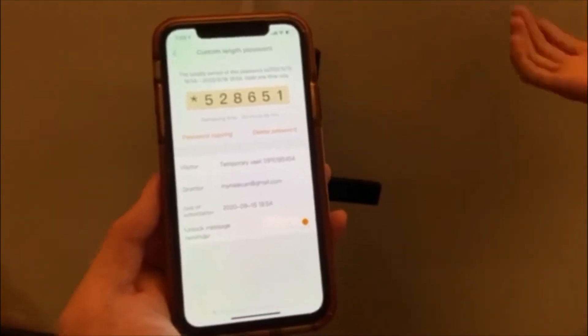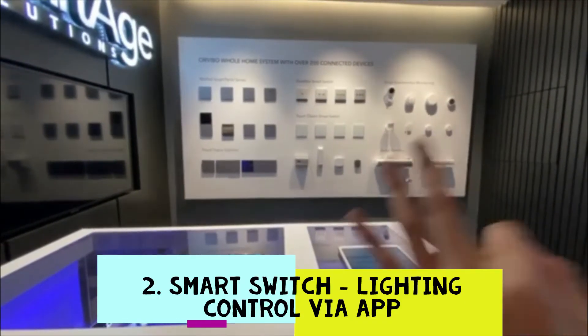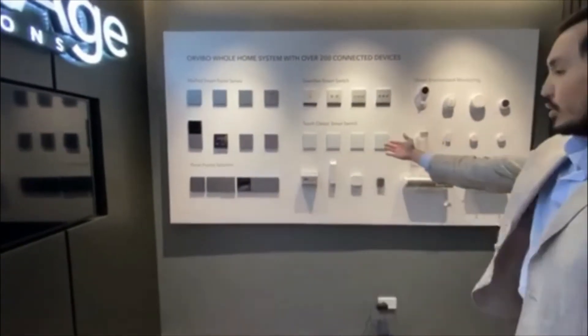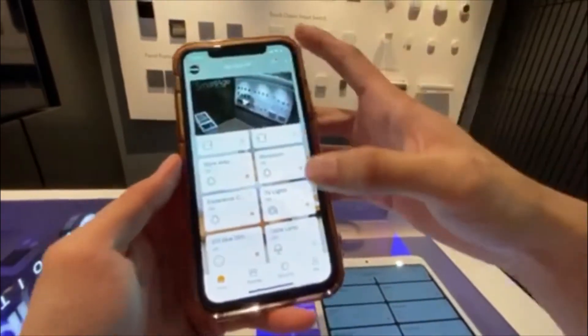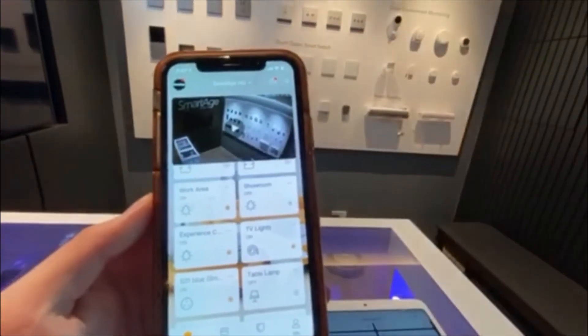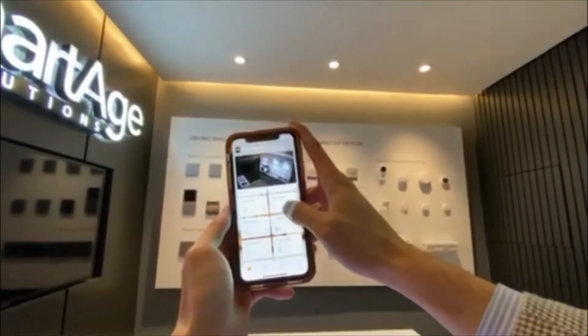With smart lighting, you can control your lighting three different ways. Number one is through your traditional light switch. You can also control your lighting with an app on your phone or tablet. I'll turn off the showroom lights — and you'll see the showroom lights turn off. I'll turn it on — it's back on.